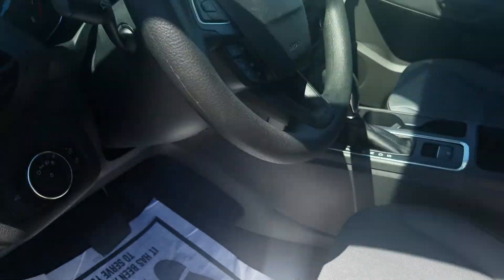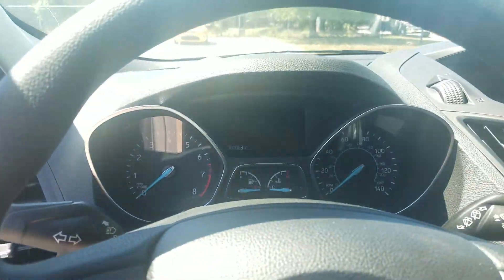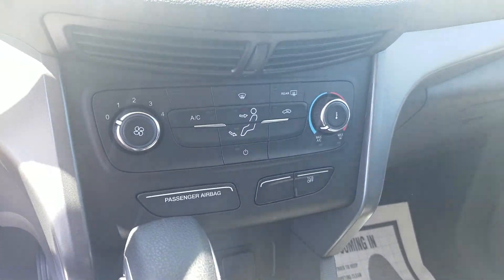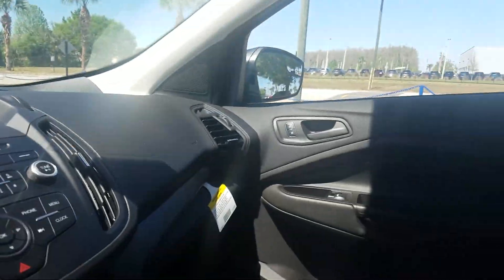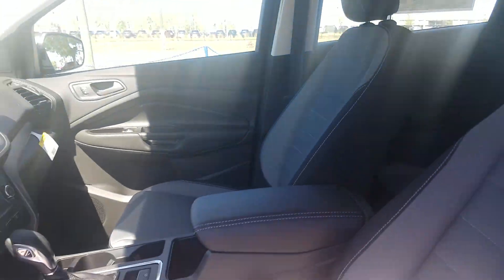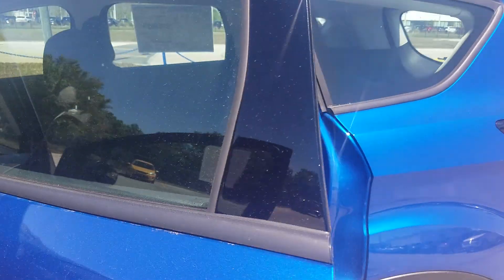This has a manual seat. Still has a CD player. You get the backup camera. 60-40 split on the back seats.